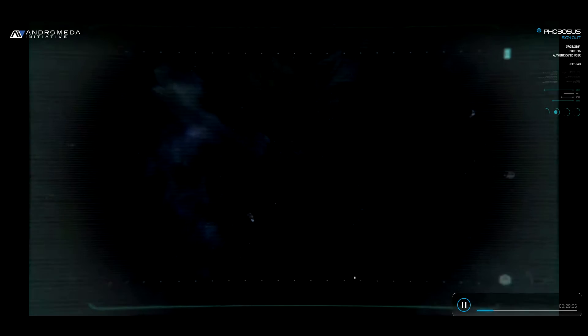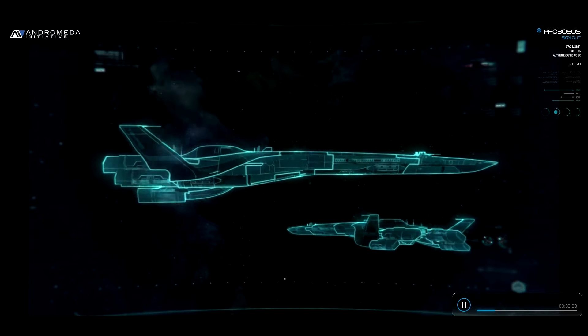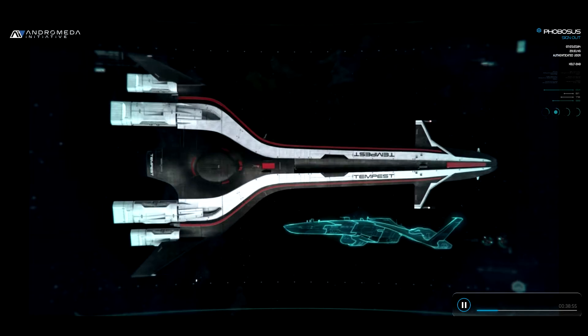Of course, all that speed comes with some sacrifice. She isn't weighed down by heavy armor or a main gun, but rest assured, anything we can't outrun will have a tough time finding us.